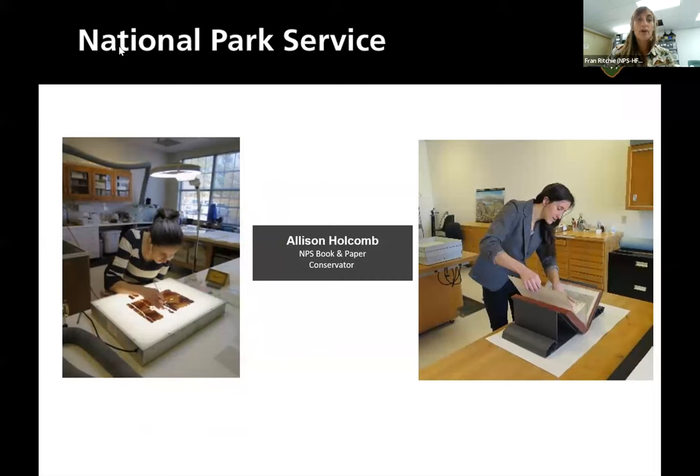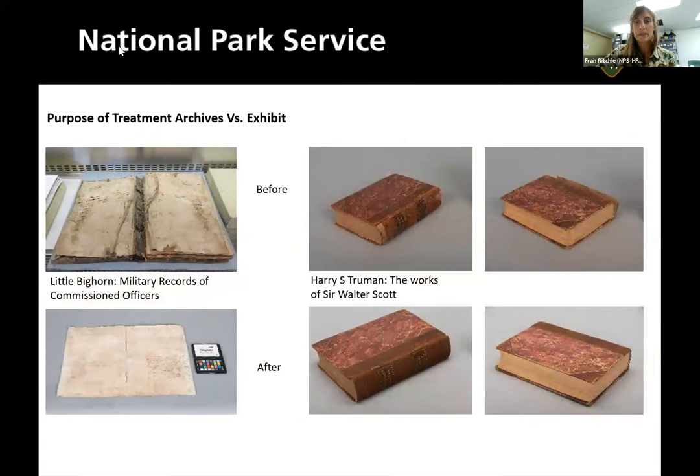At Harpers Ferry Center, there are a few conservators who specialize in different things. This is Alison Holcomb, our book and paper conservator. When dealing with books, the purpose of a treatment could be to make them more archival so researchers can handle them more. Part of her job is making books more robust to withstand handling. The military records from Little Bighorn on the left — she disassembled that book and made the papers better suited to be handled and studied.